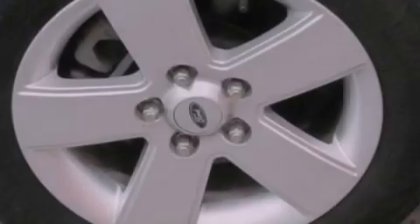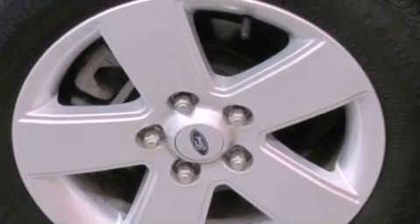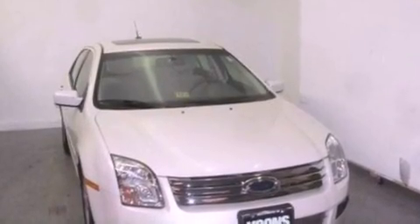With an EPA estimated rating of 29 miles per gallon on the highway, this automobile does not compromise its fuel efficiency for size, comfort, or fun.